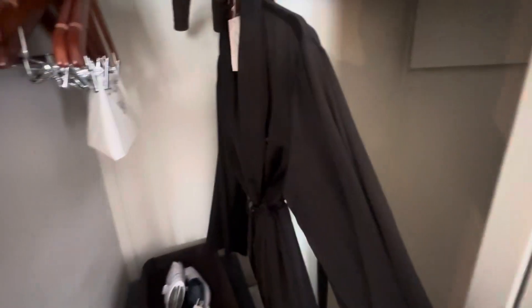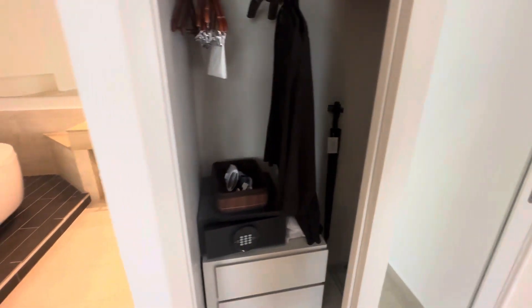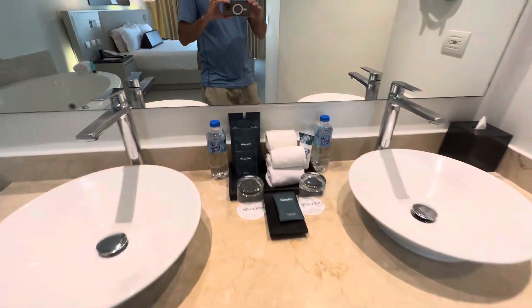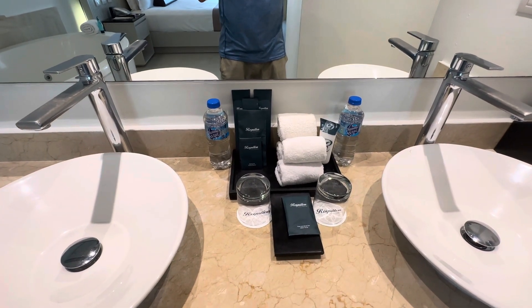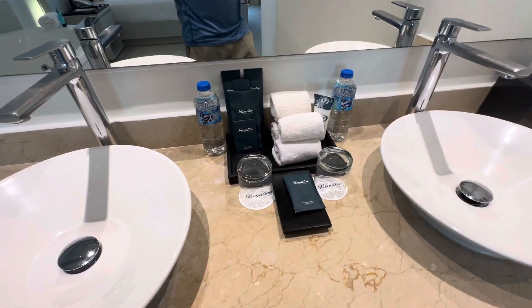You have bathrobes — these are more of a silky texture fabric rather than the normal towels that other places have. His and her sinks over here with all kinds of different bathroom amenities: sewing kits, shaving kits, dental kits, and body bar.